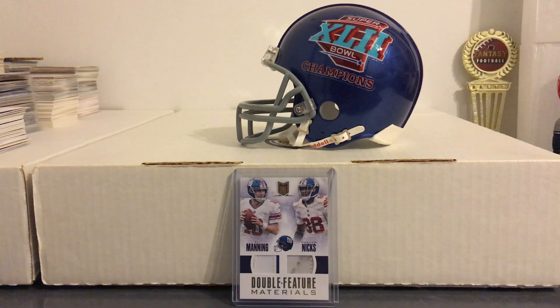Alright guys, back with a couple of additions to the Giants collection. As I've mentioned, like over the past year or two, I haven't added a whole lot of football stuff, but hopefully that'll change a bit in 2019.